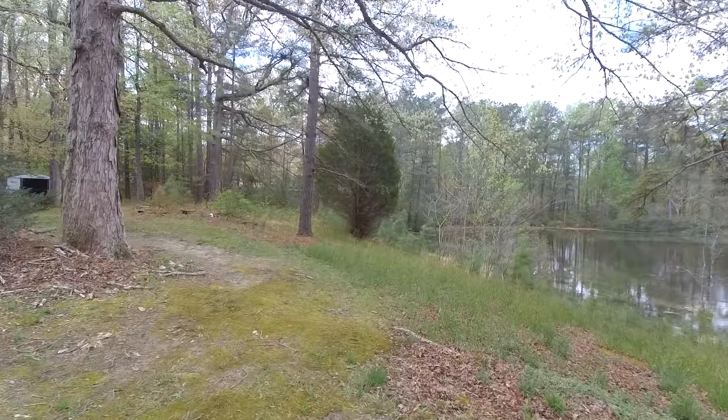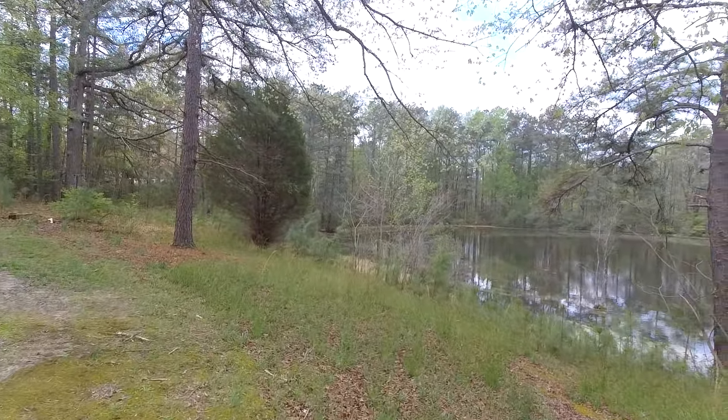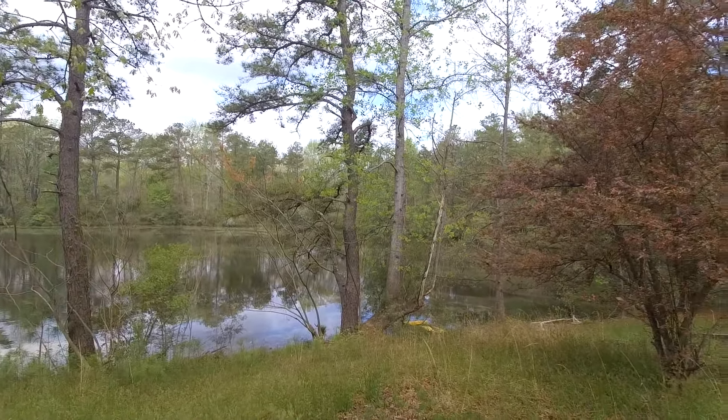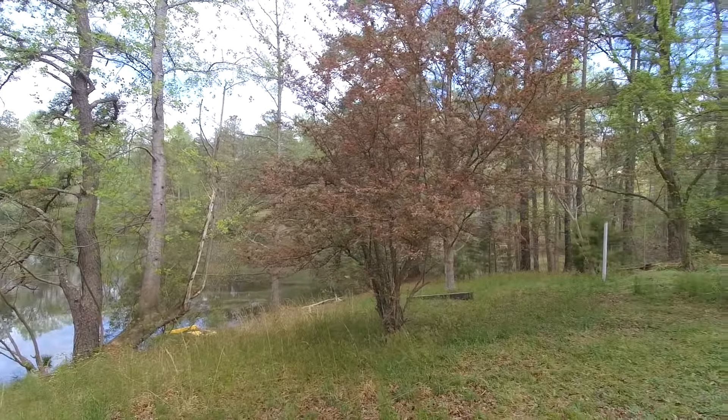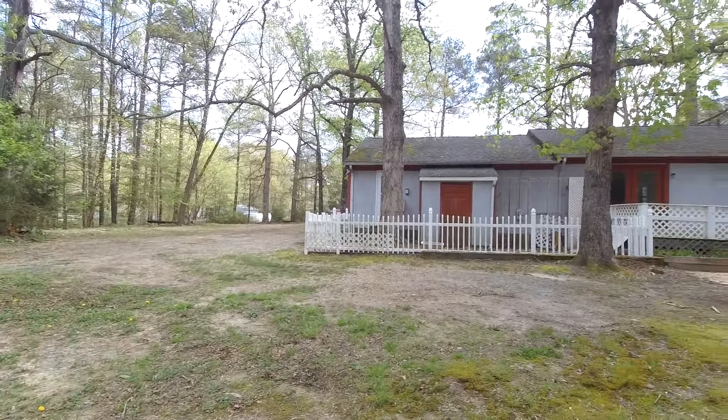This is Max Williams with United Real Estate. Today I'm in Sanston, Virginia. We're going to take a look at a four-bedroom, two-and-a-half-bath ranch home located here on 7.4 acres, and it is a unique location for a few reasons.